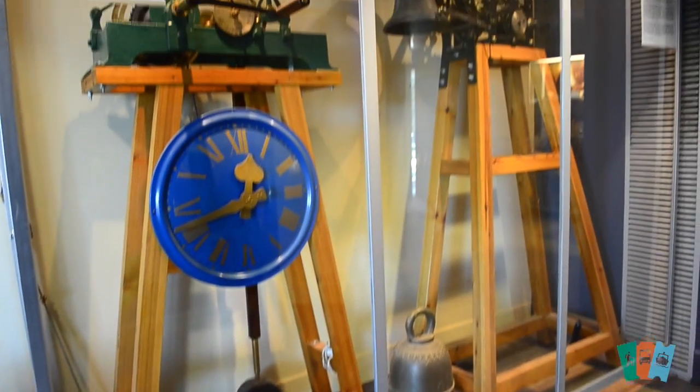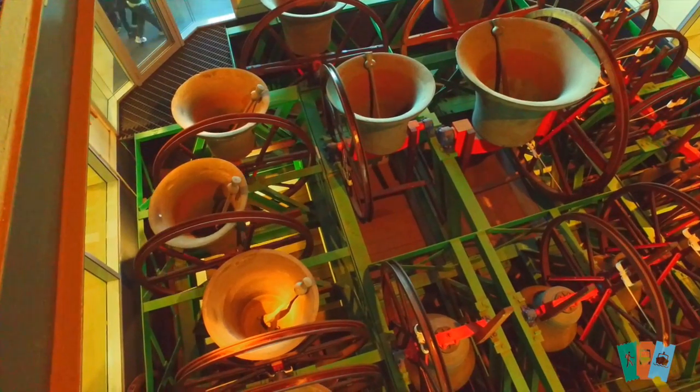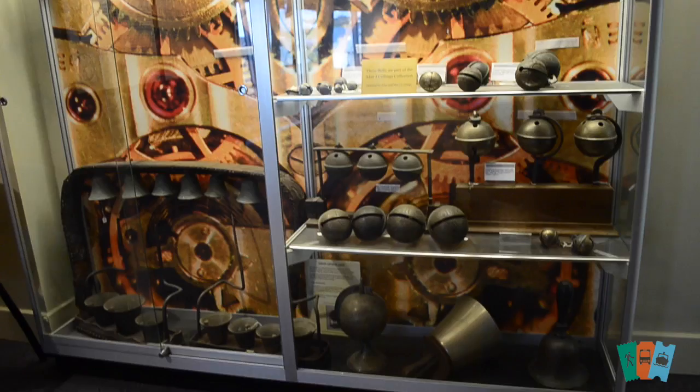We've got clocks and bells here from all over the world. The main set of bells are the bells from St. Martin's in the Fields in London, and we've got a great exhibition about time and little artefacts and pieces about bells and clocks.